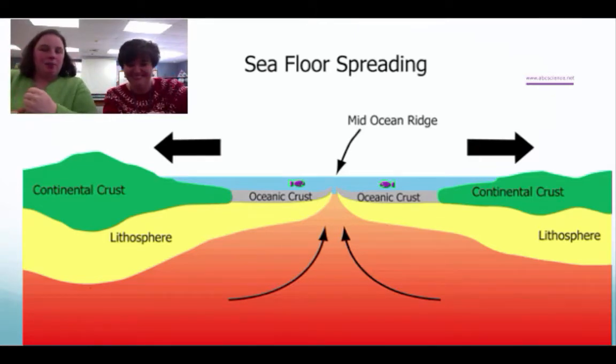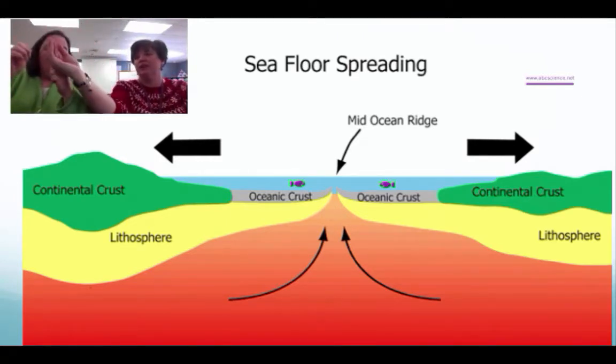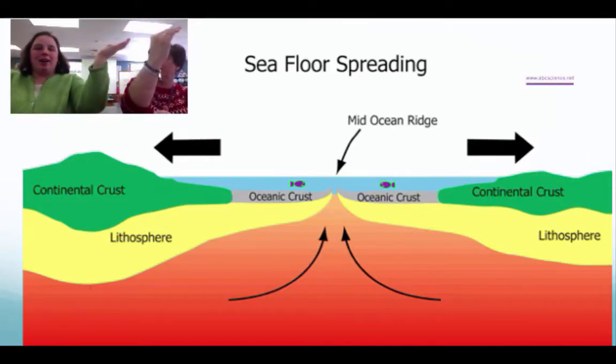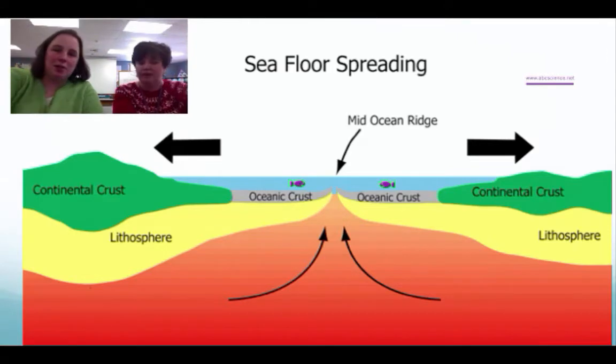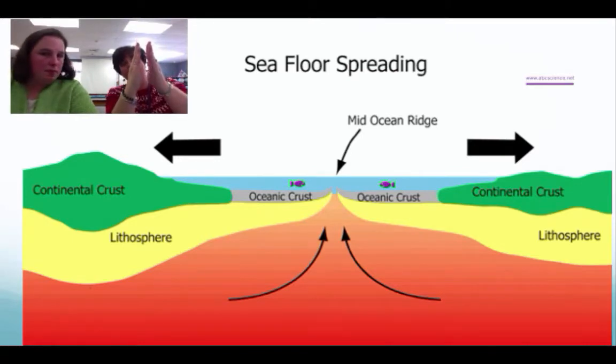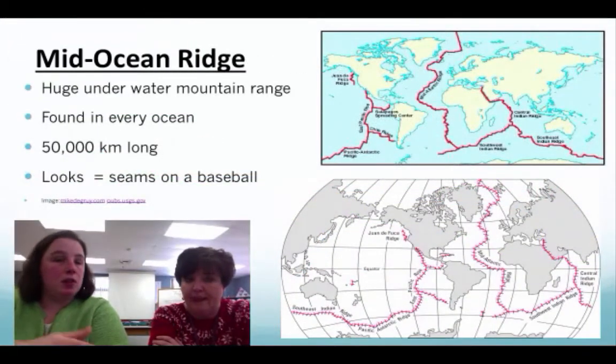This happens continuously. The magma comes up, cools, and new baby rocks form right at the surface. Then as new rocks are formed, they push the older rocks further away from that ridge — that's what those black arrows are showing. It's a continuous process where baby rocks form at the ridge and older rocks get pushed outward.